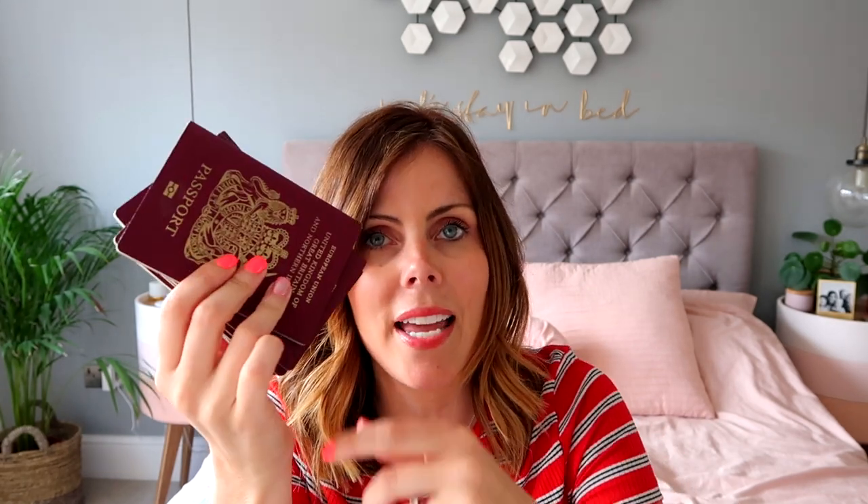Next thing I take are passports, obviously. Sometimes I look after them and sometimes John does, but it's good just to have them all in the one space, so I normally look after those. Then the next thing I will take is my brace box, so if I'm having something to eat or drink, I can pop my brace in there and brush my teeth afterwards. And I pack a hairbrush just in case we look a little bit bedraggled when we arrive.